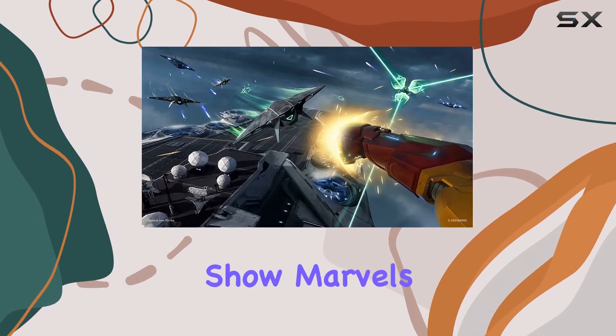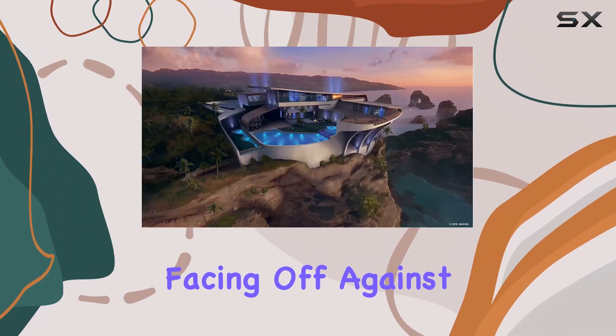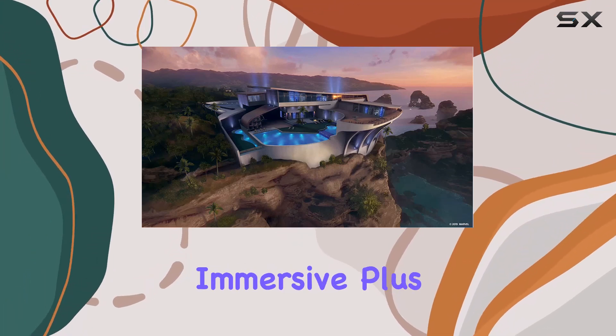Now, onto the star of the show: Marvel's Iron Man VR Blu-ray disc. This game puts you in Tony Stark's shoes, facing off against some of his toughest foes in epic battles. The graphics are stunning, and the gameplay is incredibly immersive.